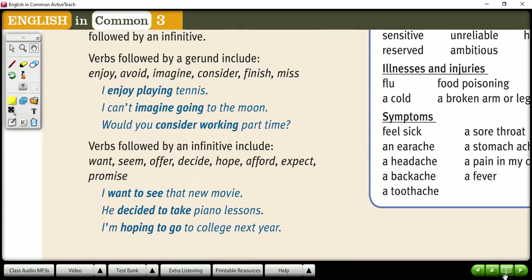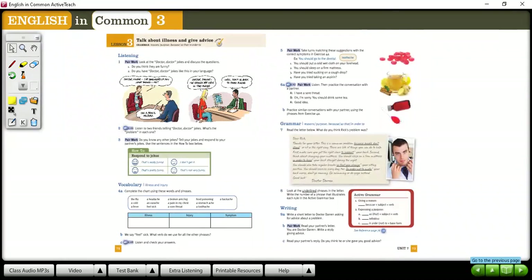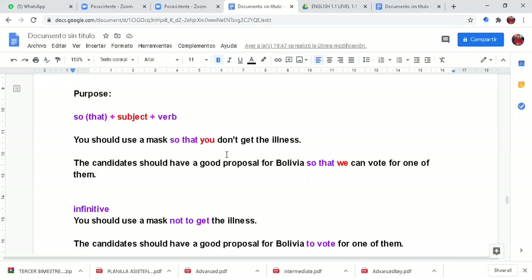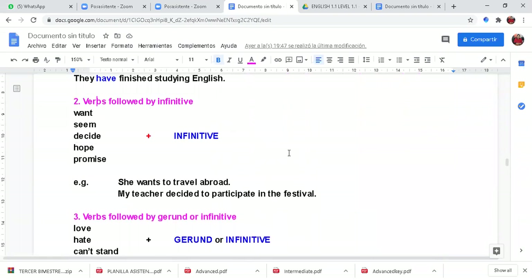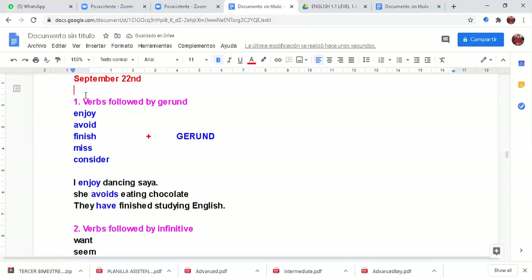Now let's go back to our books. That is extra explanation from the grammar reference. Now, in order to explain a little bit more, I will share my Google document. So, we have some verbs. I will emphasize four groups. The first group: verbs followed by gerund — enjoy, avoid, miss, consider — plus gerund.